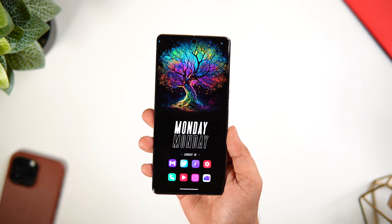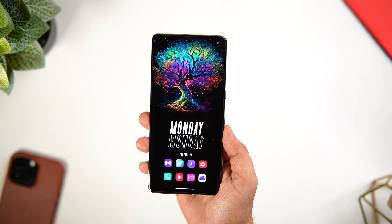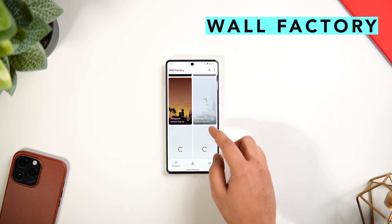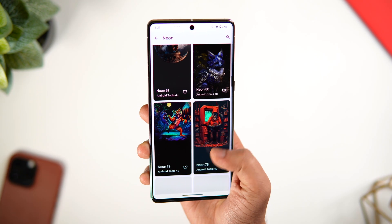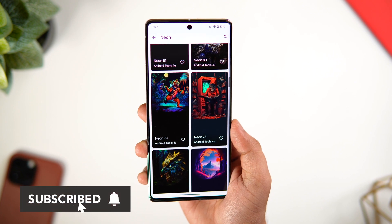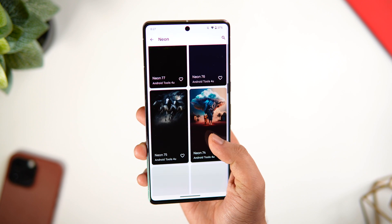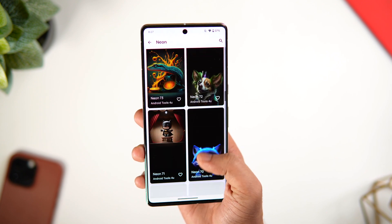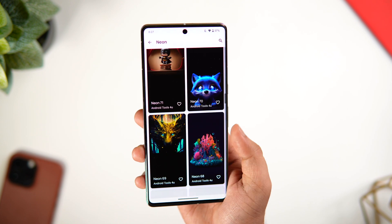If you want to know where I got this beautiful wallpaper on my home screen, there is an app called Wall Factory which recently launched. It has a collection of more than 500 gorgeous-looking wallpapers that will definitely make your home screen stand out. There are a lot of different categories to choose from, and my personal favorite has to be the neon wallpapers — these are a beautiful set of AI-based wallpapers that look great especially on AMOLED screens.